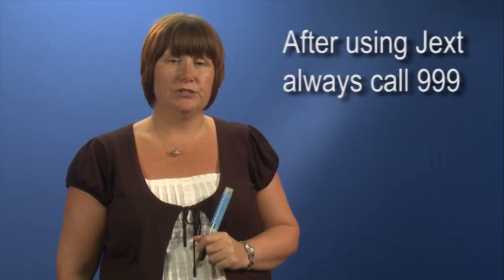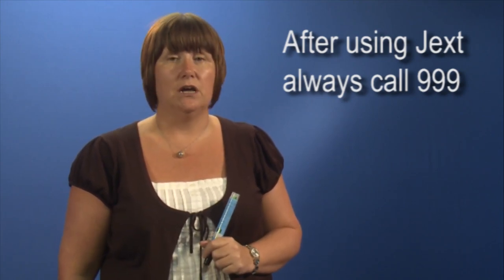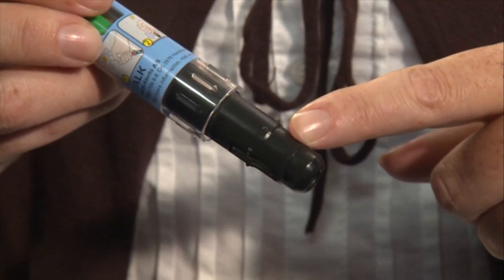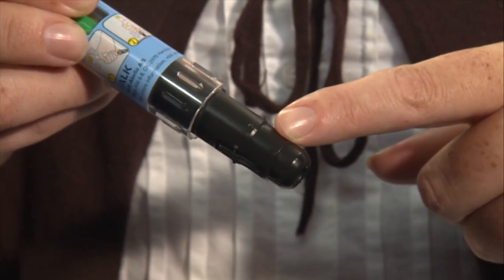It's essential that emergency help is sought after adrenaline has been administered, by dialling 999 and stating anaphylaxis. Once removed from the leg, there is a needle shield. The shield will cover the needle that comes out when the real device has been activated, helping to prevent needle stick injury. It's important for patients to be aware that at no point will they see a needle.